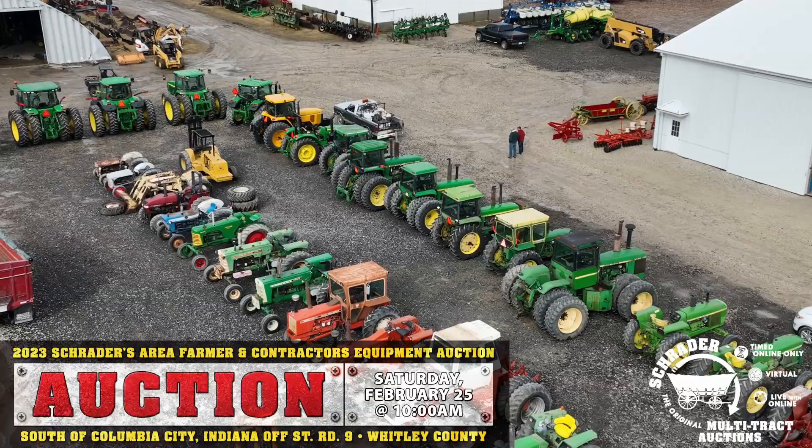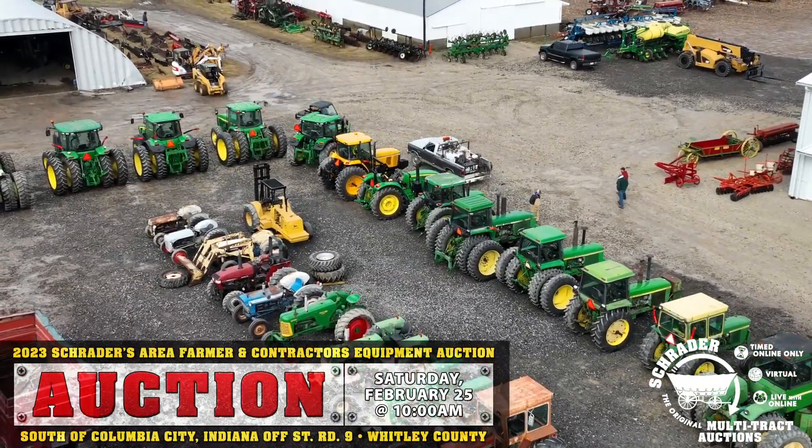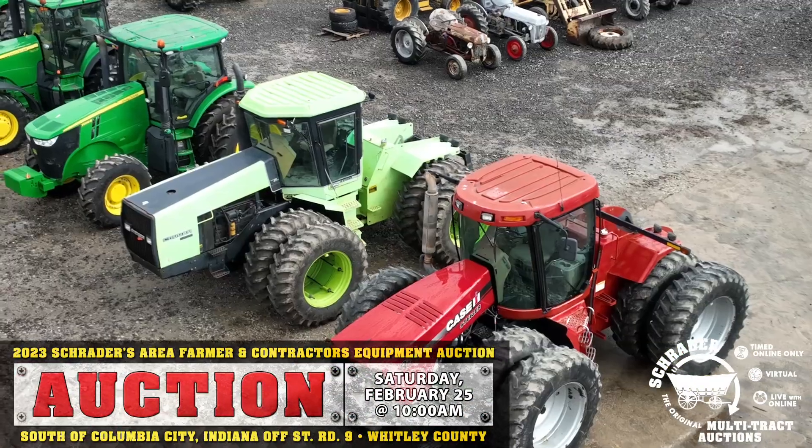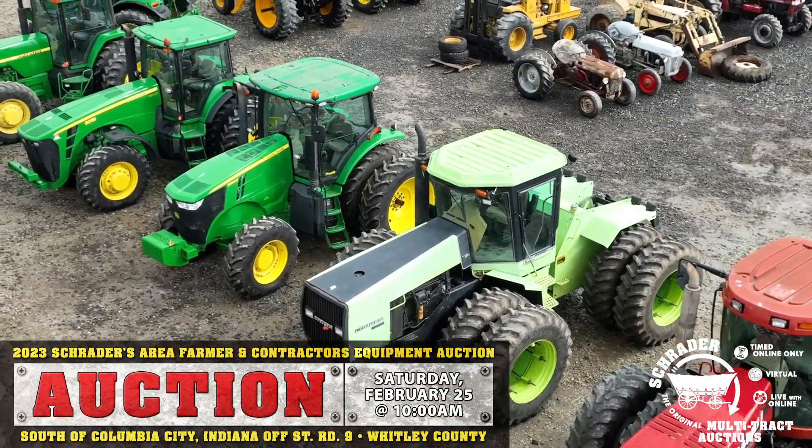A couple things to note: looks like we cannot park in the field this year, so you'll probably have to take a shuttle up. We'll have vans working the highway to get you up to the sale site and take you back. So have a little patience and come a little early.